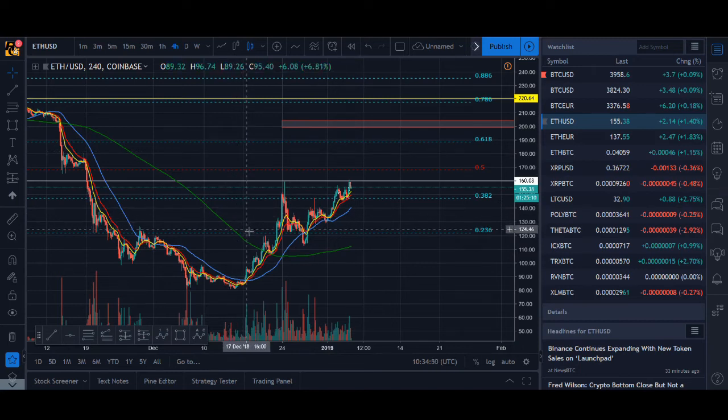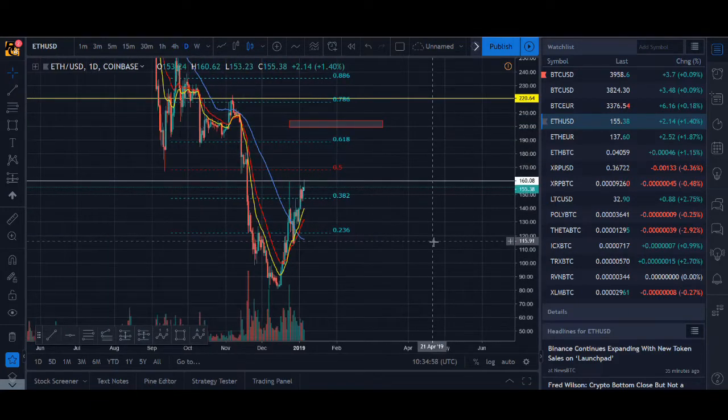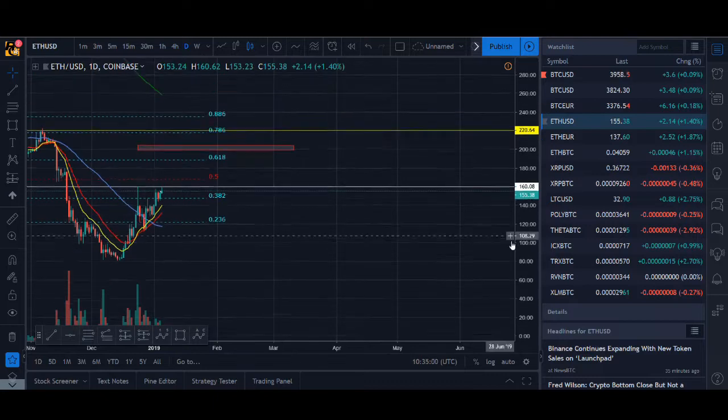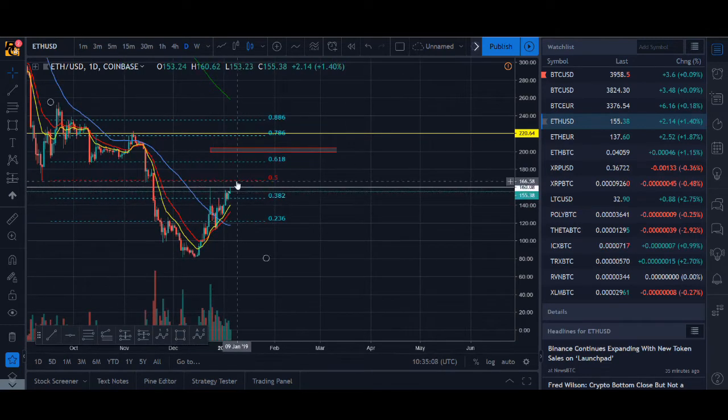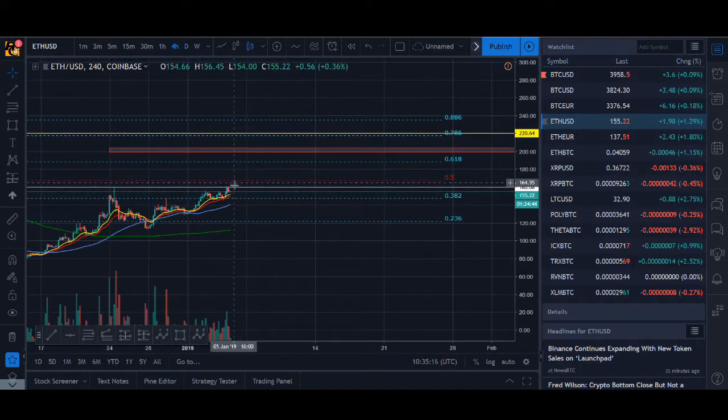I'll start off with Ethereum as it has been the main bull in this recent uptrend. If you can call it an uptrend — it still hasn't changed the daily pattern yet, so it's still not formed a higher low and a higher high. Ethereum is potentially forming it now, but we'll have to wait for a close above it before saying that it is a change of daily trend.